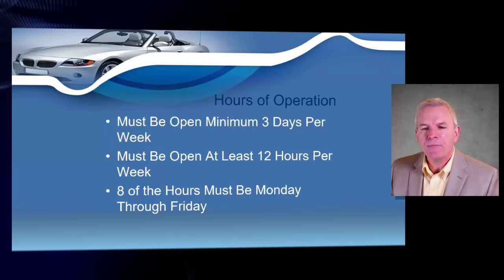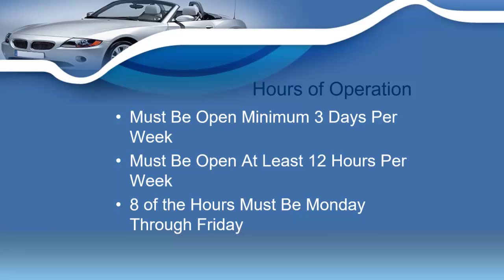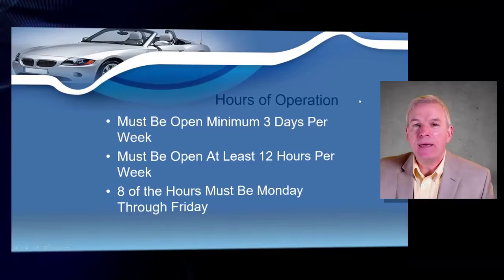On your hours of operation, the state of Tennessee requires that every dealership operating in the state must be open a minimum of three days per week and a minimum of 12 hours per week. Of those 12 hours, eight of those hours actually have to fall between Monday through Friday — so they have to be regular business hours.